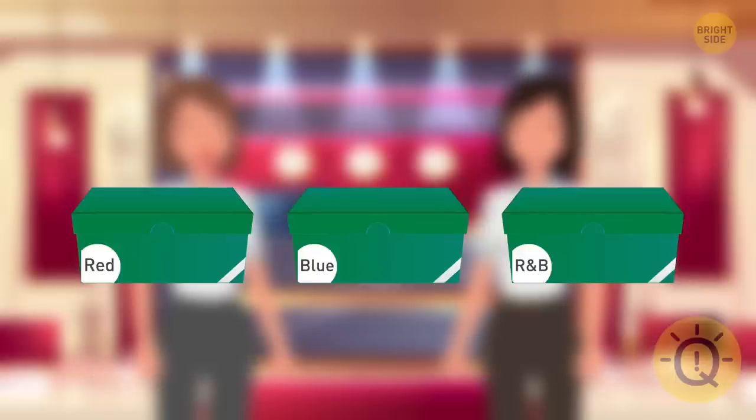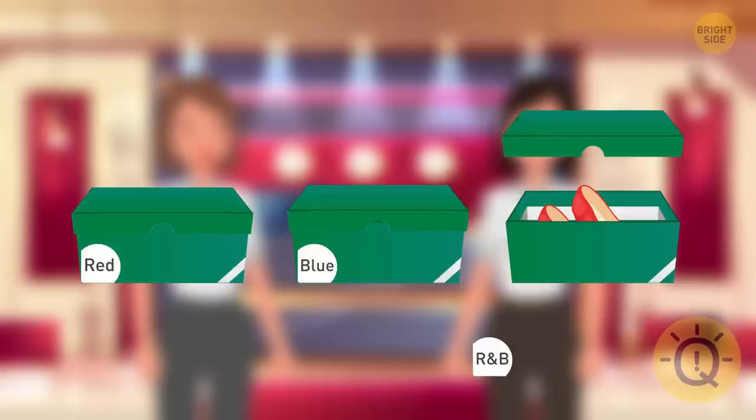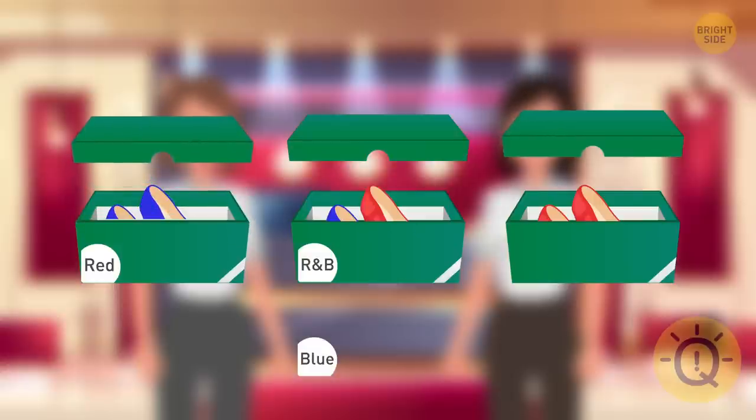Kira should opt for the box labeled red-and-blue. Since the boxes are labeled incorrectly, this box will contain either red shoes or blue shoes. Let's suppose Kira found red shoes inside the box. Now she can remove the red label from the wrong box and put it on the correct one. Meanwhile, the box labeled blue cannot have blue shoes inside, neither can it contain red shoes. It means the blue box must contain both red and blue shoes. Now Kira has only one remaining box that she can label as blue.